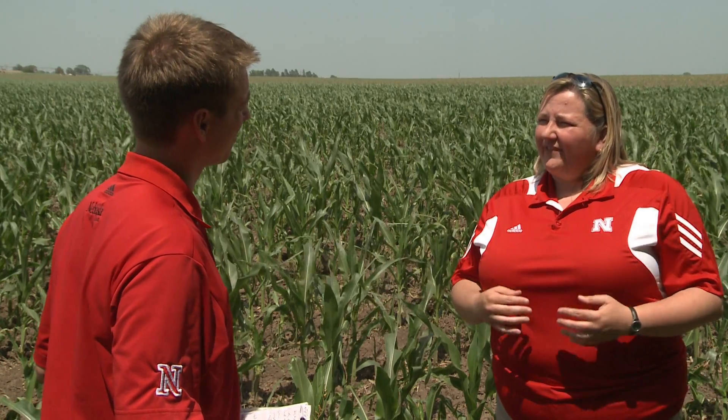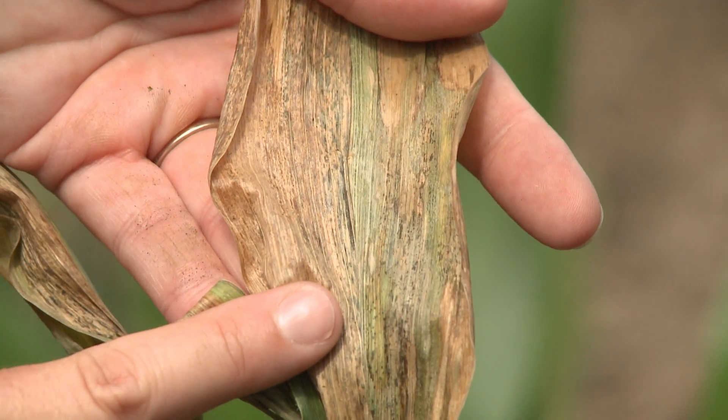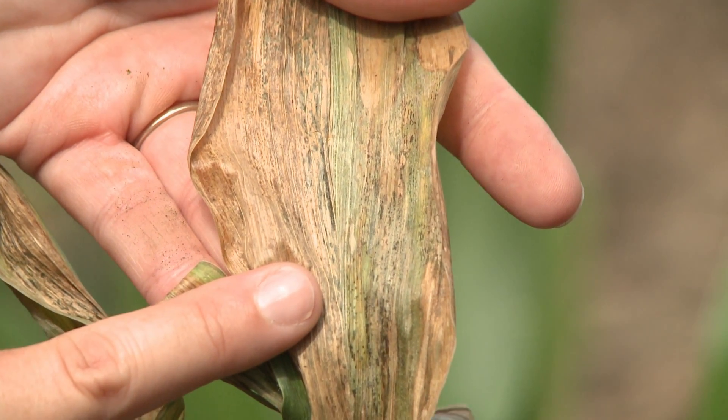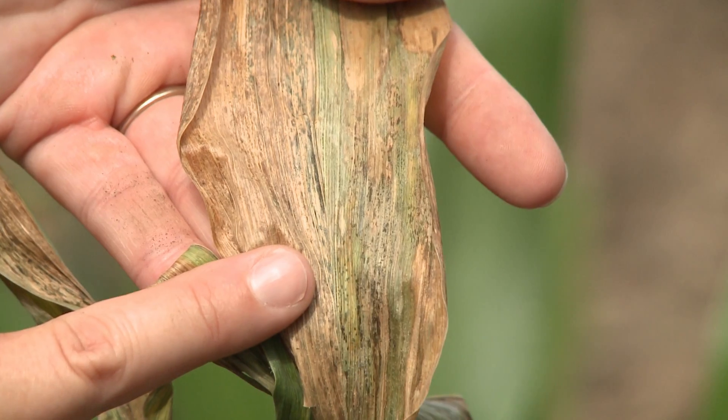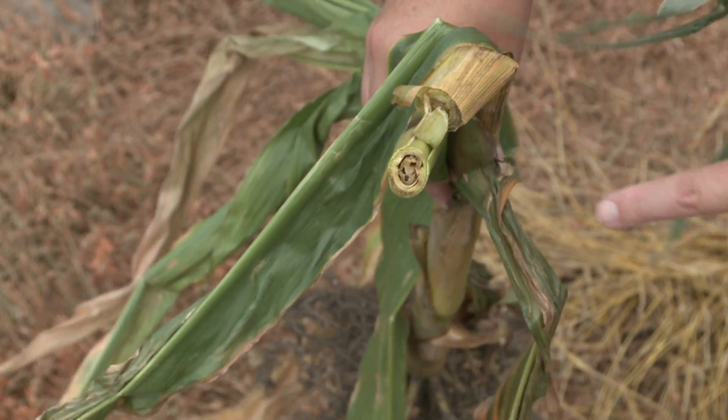While there's nothing producers can do now, in general, if they already have a history of Goss's wilt — which is where we're likely to see this — they should continue to select resistant hybrids. With that said, even a good tolerant or resistant hybrid is still going to be sensitive to the systemic wilt phase of this disease.